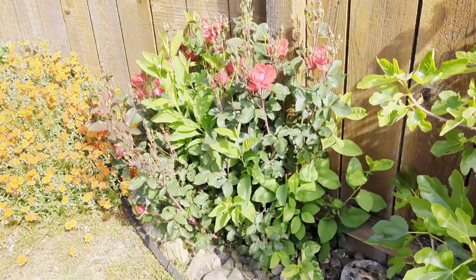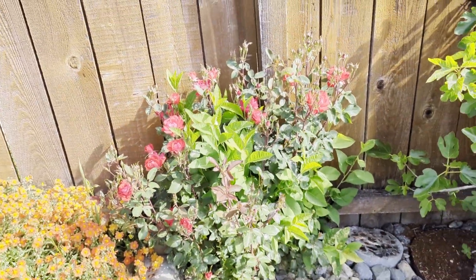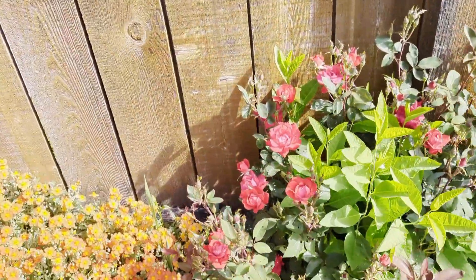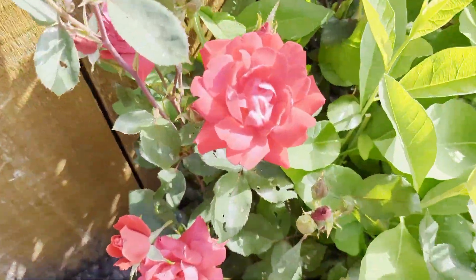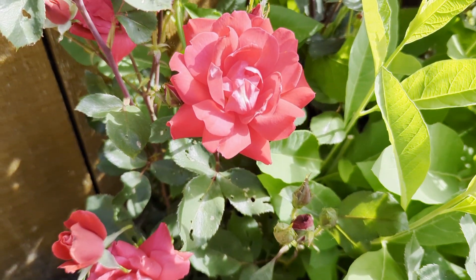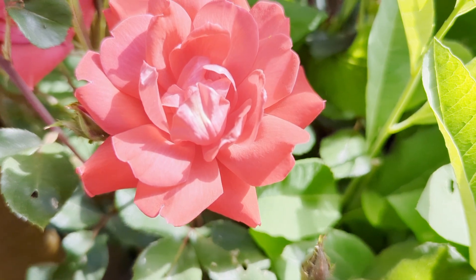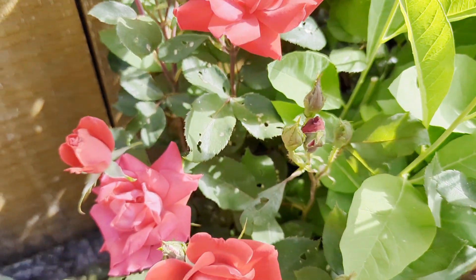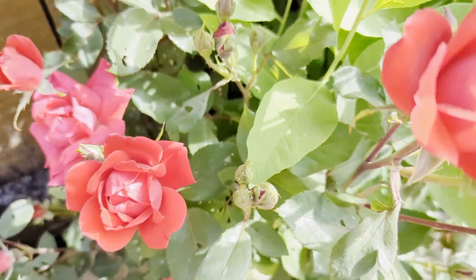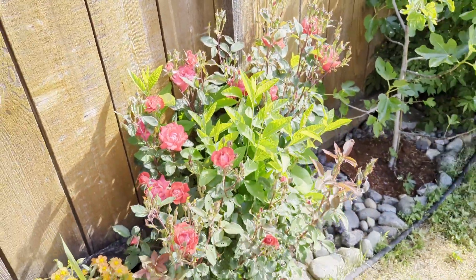This is one of my knockout roses, just starting to bloom — this is the double pink knockout rose. It is an outstanding performer in the garden year after year, very easy to look after. Highly recommend for beginner gardeners who want to grow roses — one of the easiest roses to grow. This is what the double version flowers look like, versus the single version of the pink knockout rose.